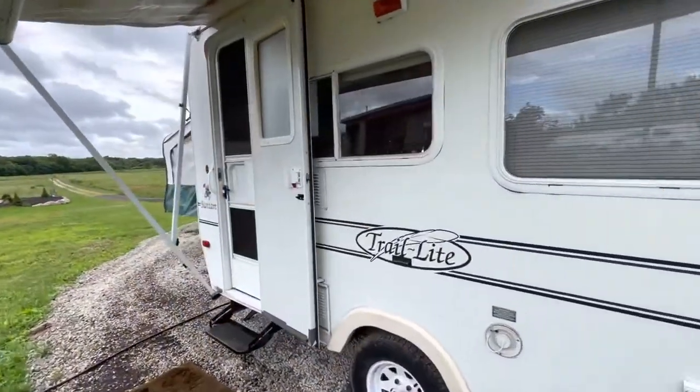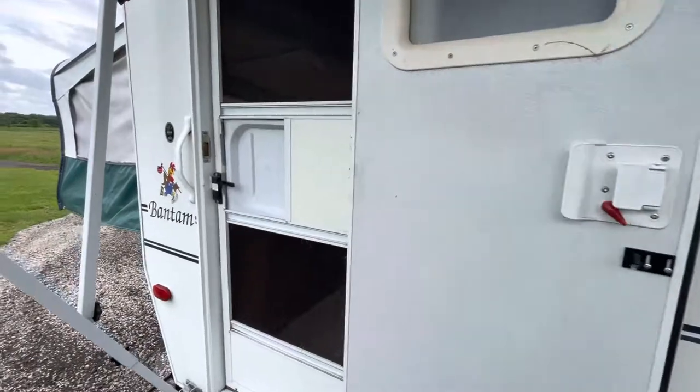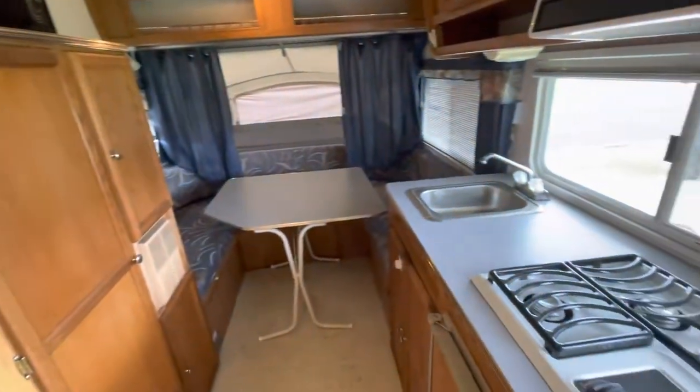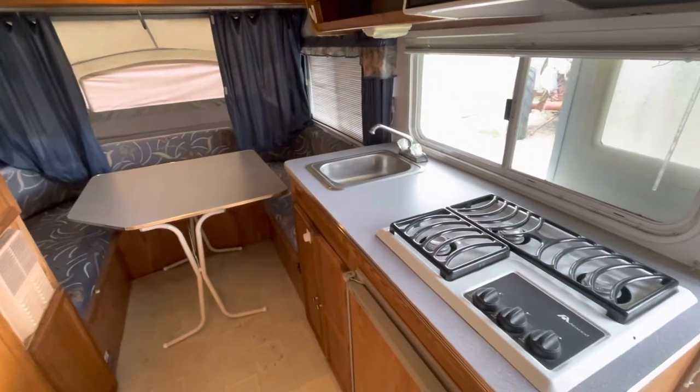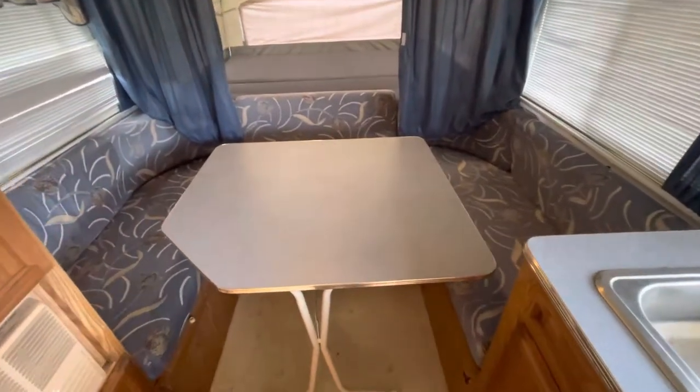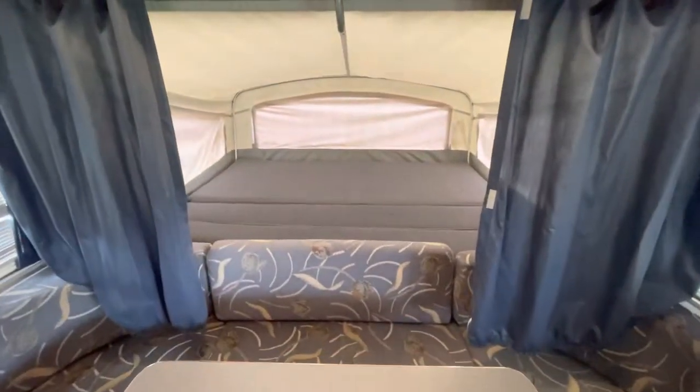This one is sold with a clear Wisconsin title. Walking inside, I see the full bed to the left, stove top, sink, U-shaped dinette which converts to a bed, and then a queen bed behind it.